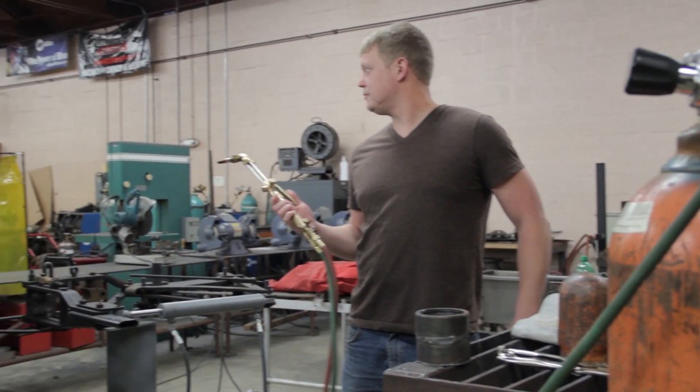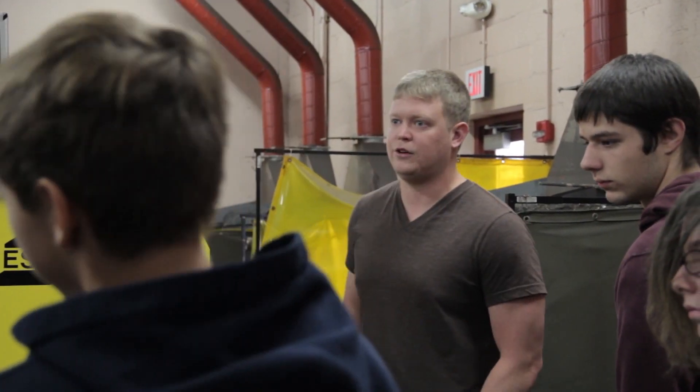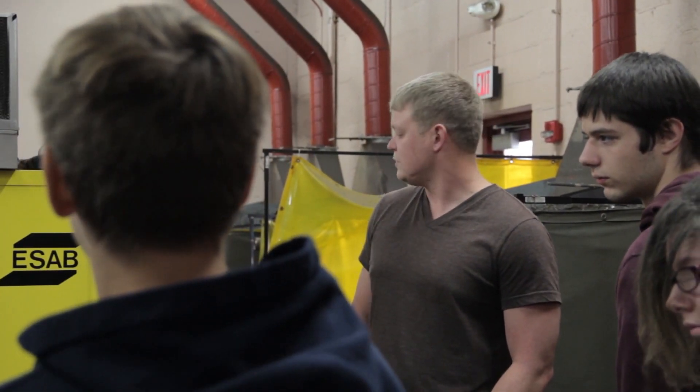The welding degree consists of four introductory welding classes: a safety and cutting processes class, an introduction to shielded metal arc welding class, an introduction to gas metal arc welding class, and an introduction to gas tungsten arc welding class where they do all plate welding.